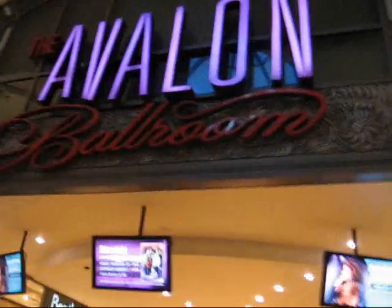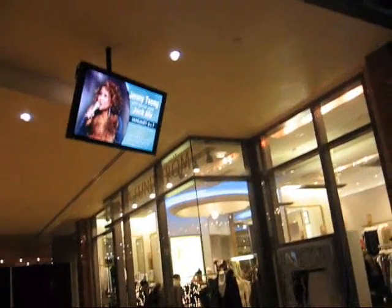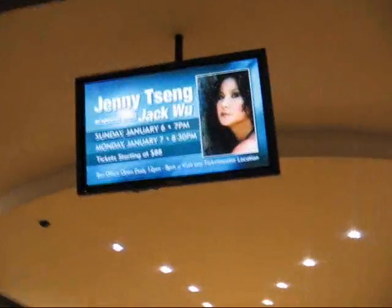Up here we have the Avalon Ballroom, starring various guests — Jenny Tseng, special guest Jacqueline, Kevin Costner and the Modern West, Little Anthony and the Imperials — so there are all sorts of music events going on here.